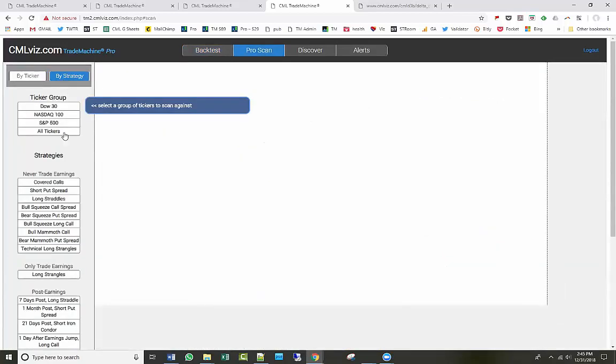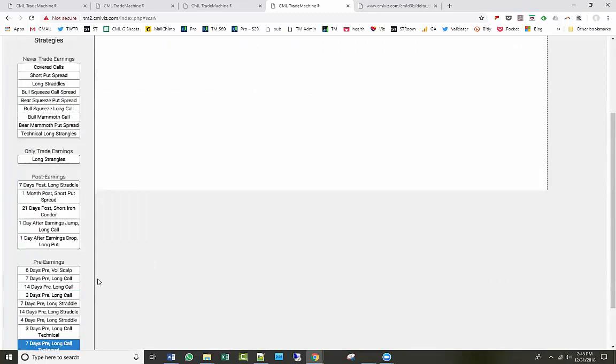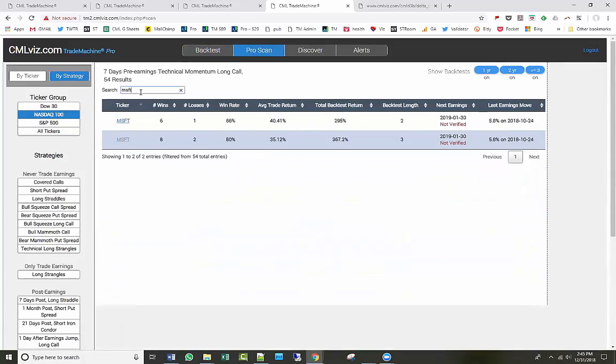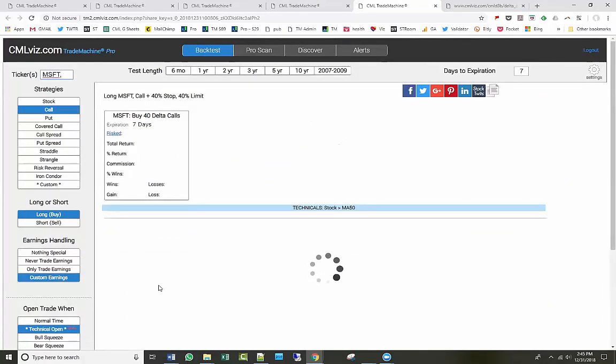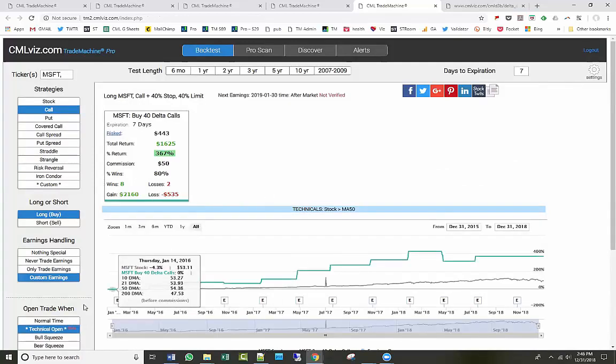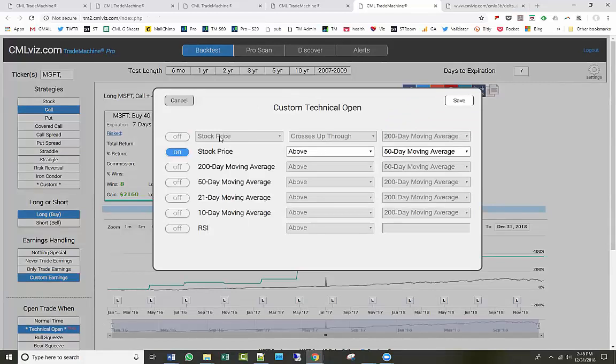Ross asks: is the 200-day moving average trigger on the day it crosses or any day it is below? You can do either. 'Crosses up through' means yesterday the stock was below and today it's above — this is an active trigger that fires on one specific day. 'Above' or 'below' conditions are filters that can remain true for a long period. The crossing condition in the first row is active; the other rows are persistent filters.